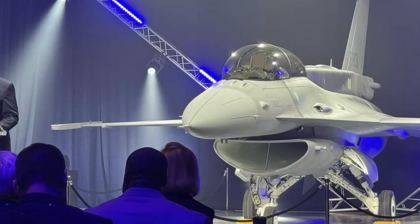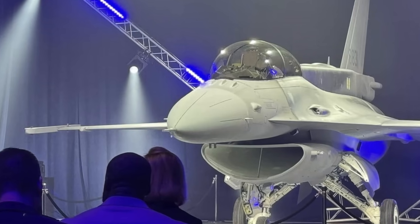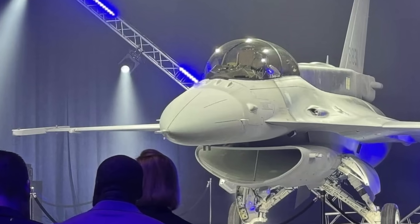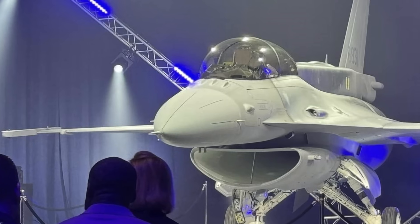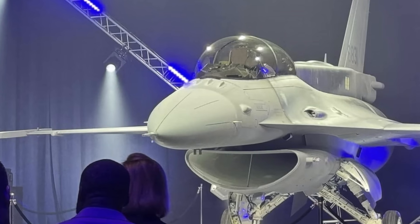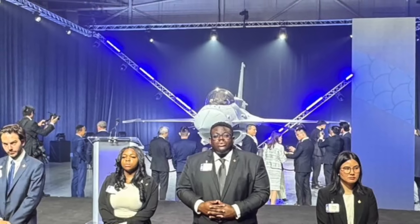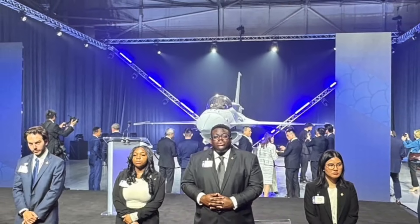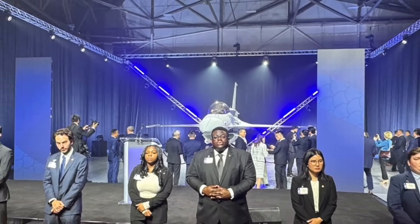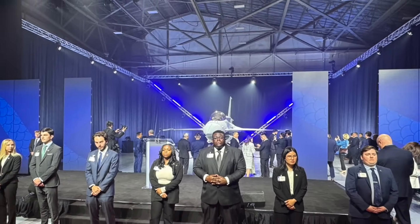It is the first of 66 F-16 Block 70s ordered in 2019 as part of an $8 billion deal. These new aircraft will complement the 139 F-16s already in service with the Taiwanese Air Force. The existing fleet was upgraded from the original F-16 Block 20 midlife update configuration to the F-16V Block 70 standard.